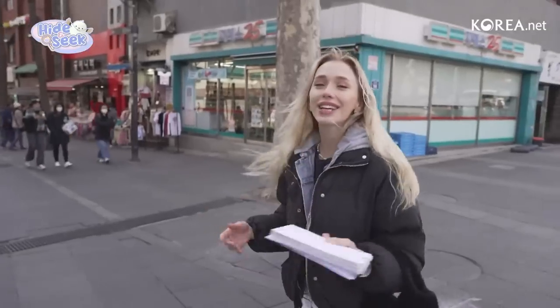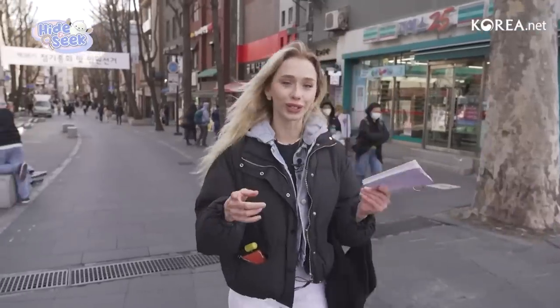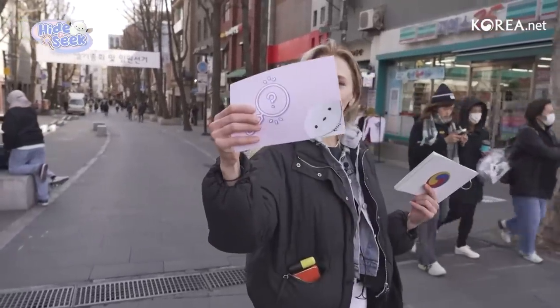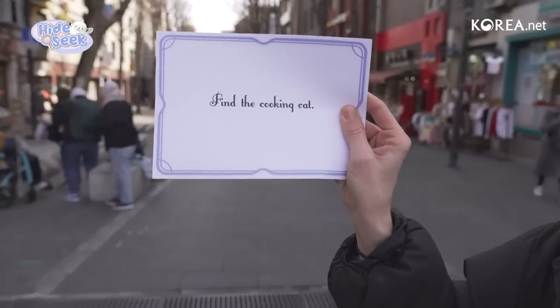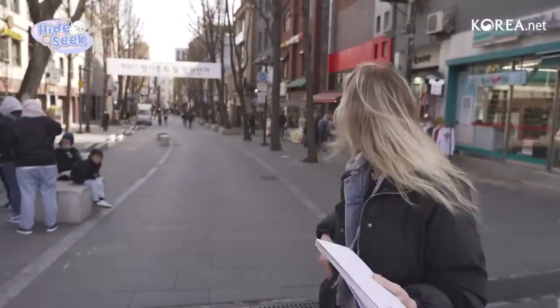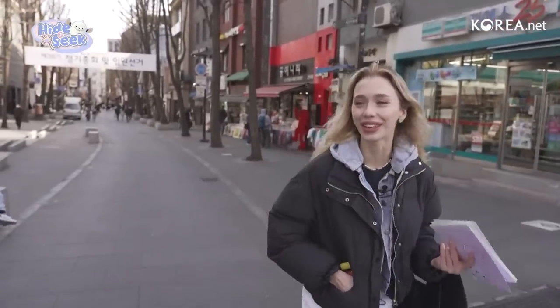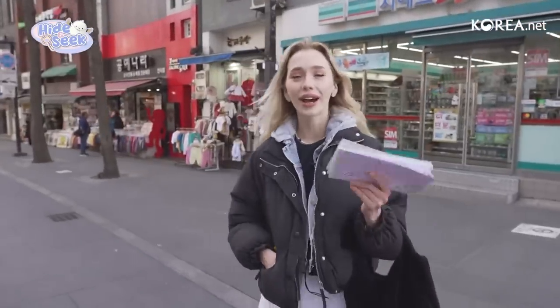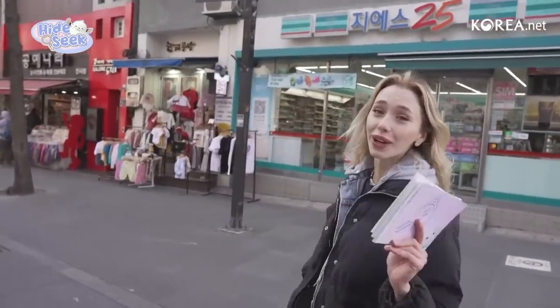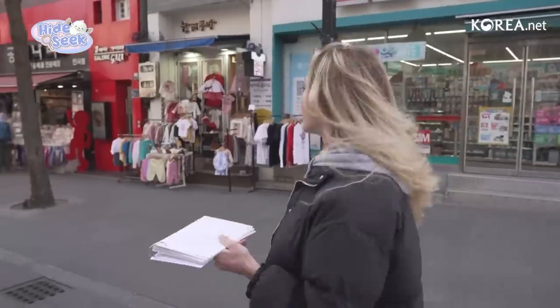Without further ado, there is a reason we're here — we have to go find Kognuni. I have my first clue right here and it says 'find the cooking cat.' Cooking cat — I don't know any cats that can cook, but that would be awesome. I actually have a cat back home and she's rather large, and I feel like if she could cook she probably would.